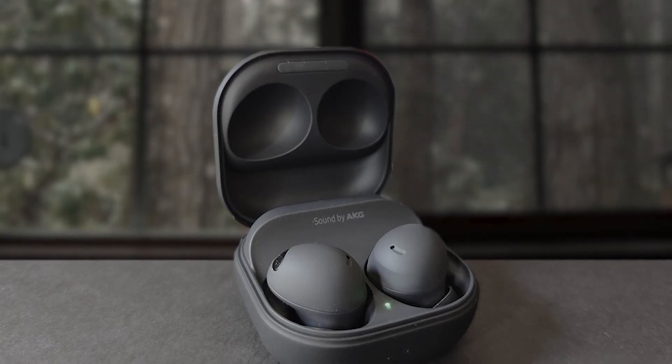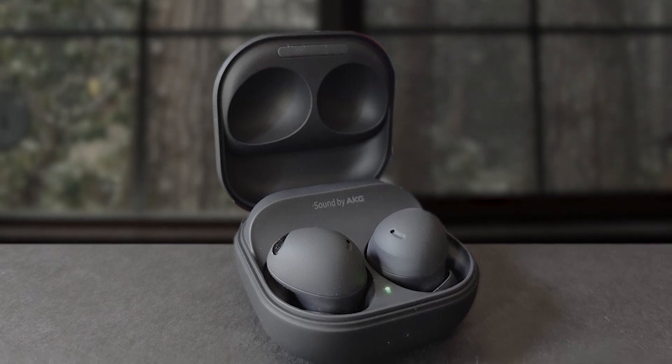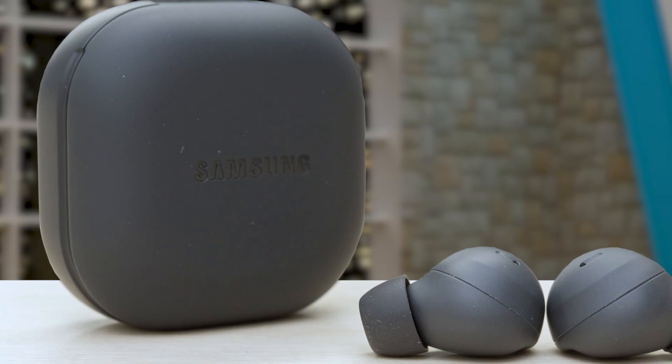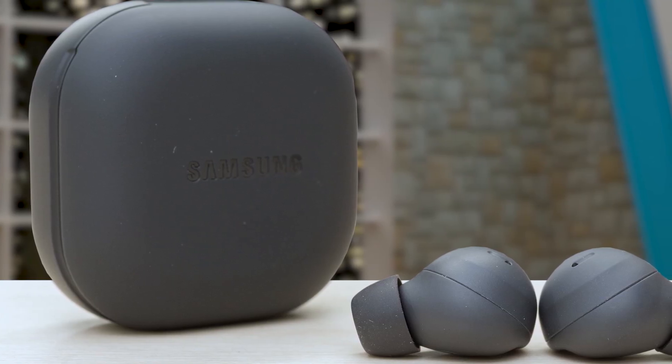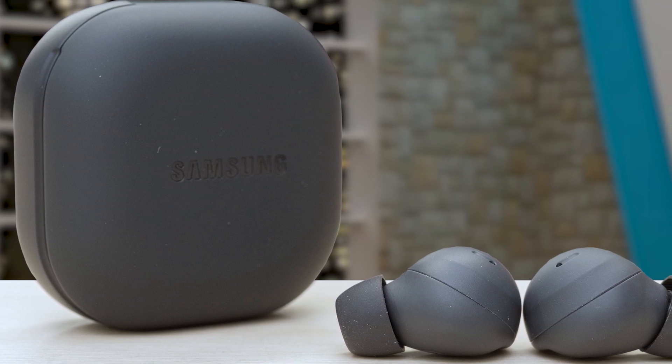Comfort meets style with their 10% smaller and lighter design, delivering a comfortable fit that stays put during various activities. The inclusion of 3 microphones and noise reduction technology guarantees clear voice transmission for both calls and virtual meetings. The extended battery life keeps your music playing as long as you do, while touch controls offer seamless control over audio playback and calls.